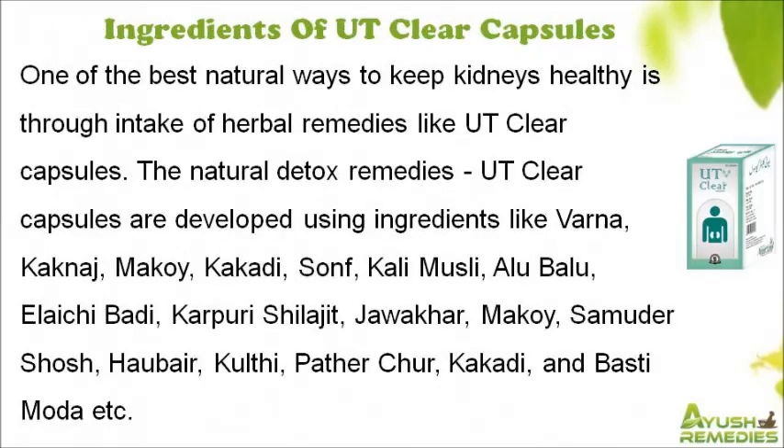One of the best natural ways to keep kidneys healthy is through intake of herbal remedies like UT Clear Capsules. These natural detox remedies are developed using ingredients like Varna, Cacnage, Makkoi, Kakati, Sunf, Kali Musli, Alu Baloo, Ilaichi Batty, Karpuri Shalajit, Jawakar, Samudershosh, Haber, Kulthia, Patherchur, and Bastimota.